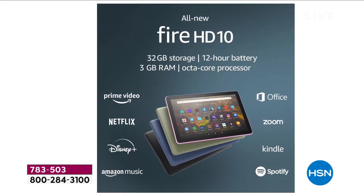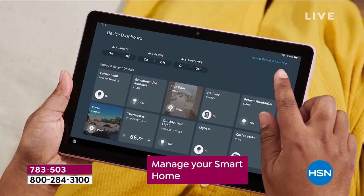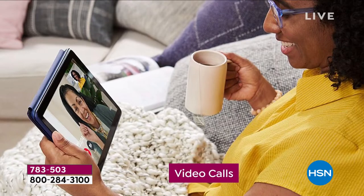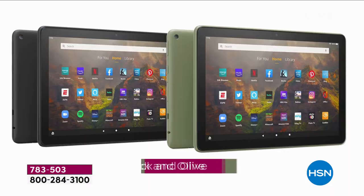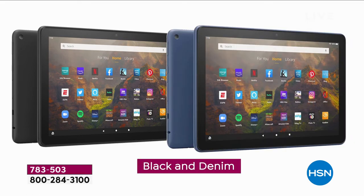Where should we begin? The 12-hour battery, the 50% more RAM, an octa-core processor, an amazing big screen experience that allows you to do those Zoom calls, those Skype calls, those video calls. When you talk about octa-core technology, you mean speed and performance, and tonight we are launching three brand-new colors.